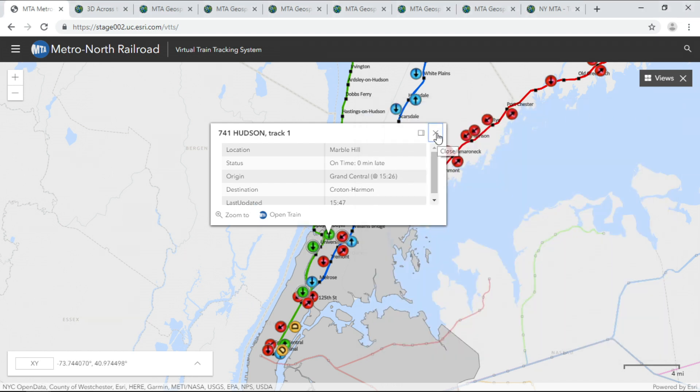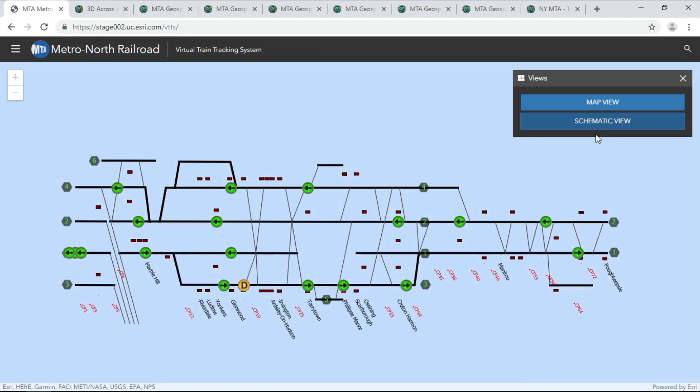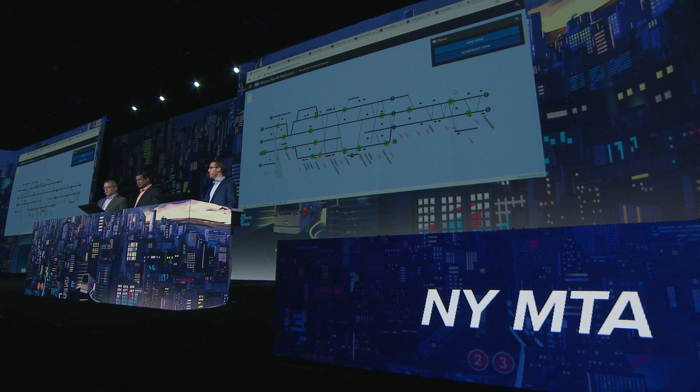Flexibility to go from a traditional cartographic view to a dynamic schematic is a key aspect of our internal operations. And we are developing straight-line diagrams to see train movement in an easier fashion, a view that is very familiar to our users.